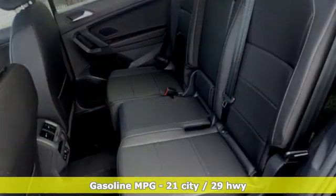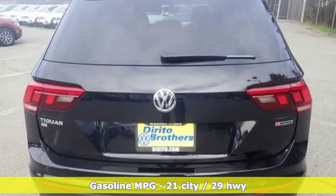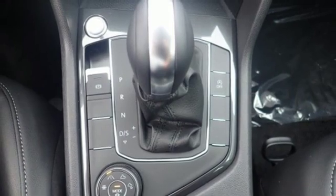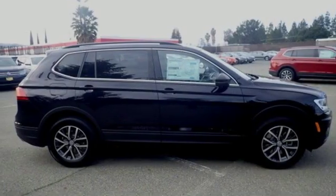Turbo inline four-cylinder engine, dual zone climate control, streaming audio, front heated bucket seats, wireless phone connectivity, external memory control, aluminum wheels, push button start, and power heated mirrors.